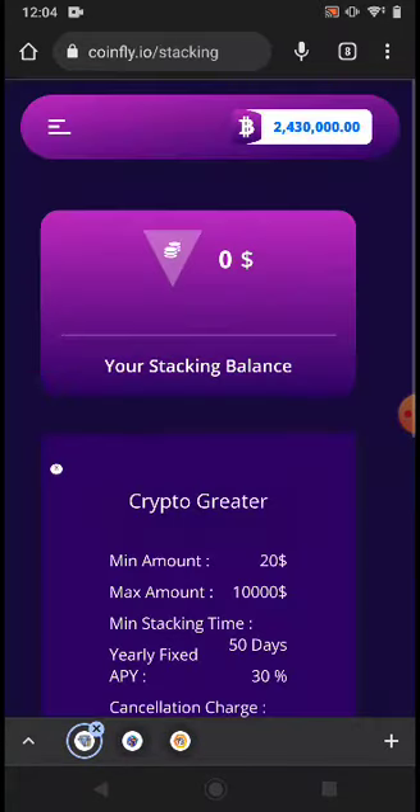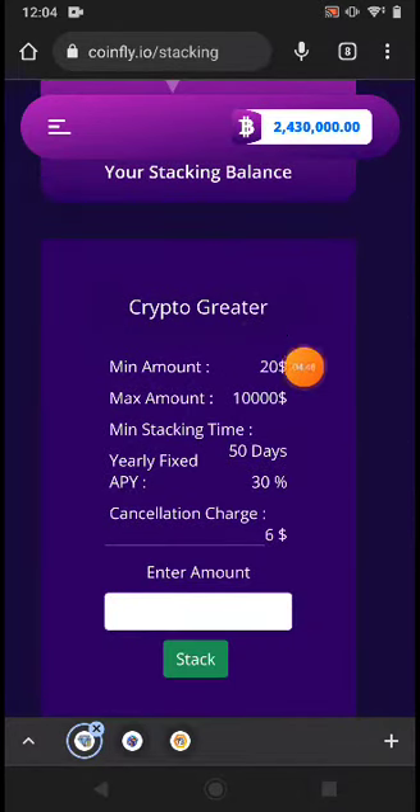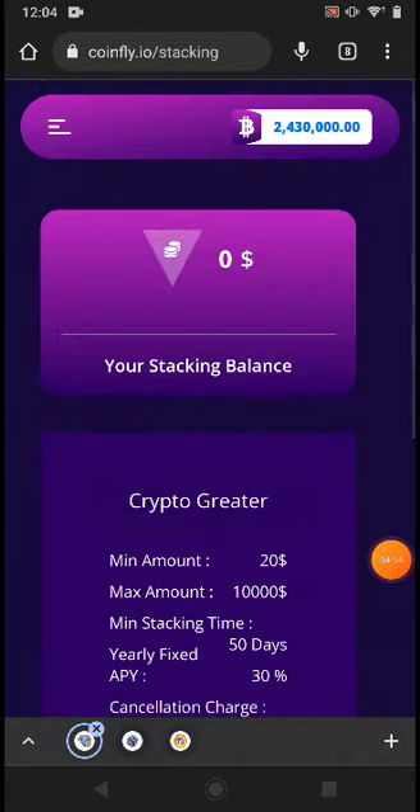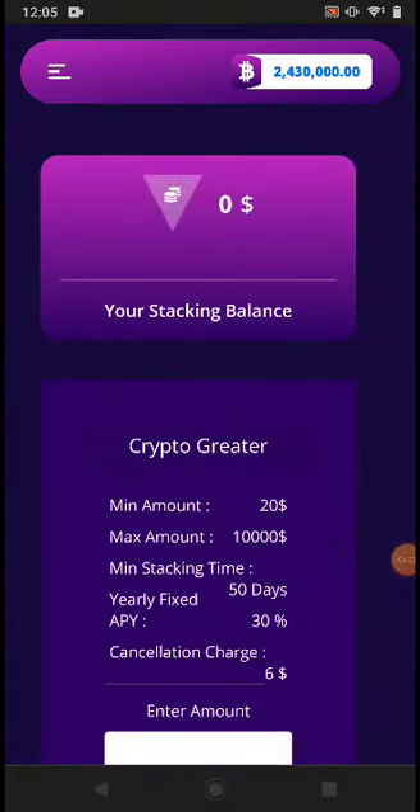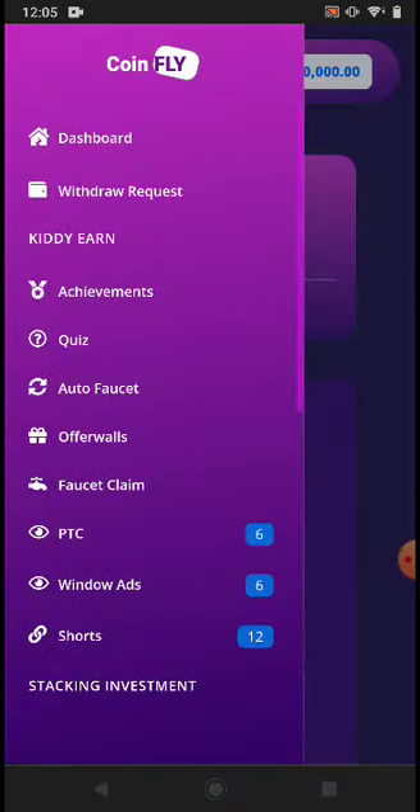The next method is Stock Investment. You can invest in stocks — the minimum amount is $20, maximum 50 days, 30% commission. You can see all the available stocks and invest, but I don't recommend investing here.